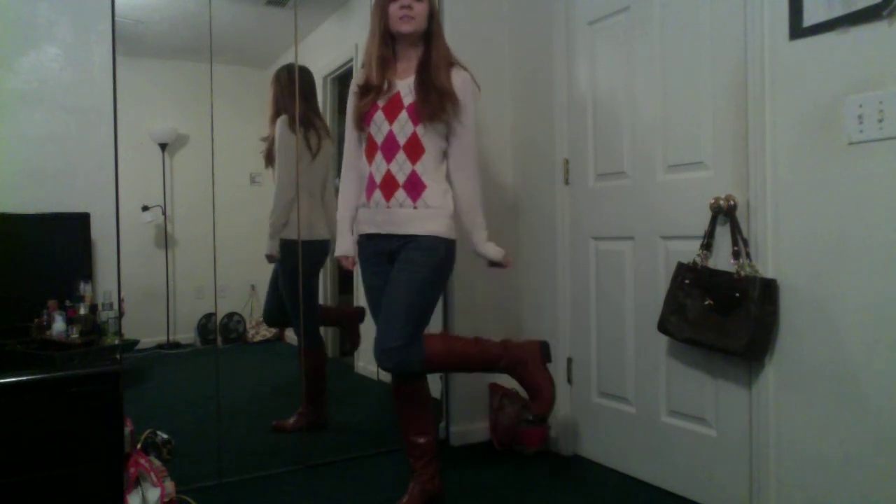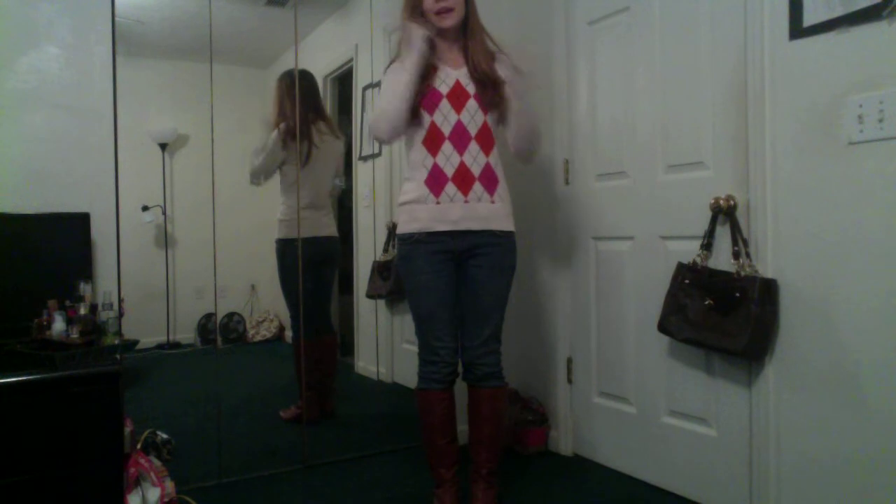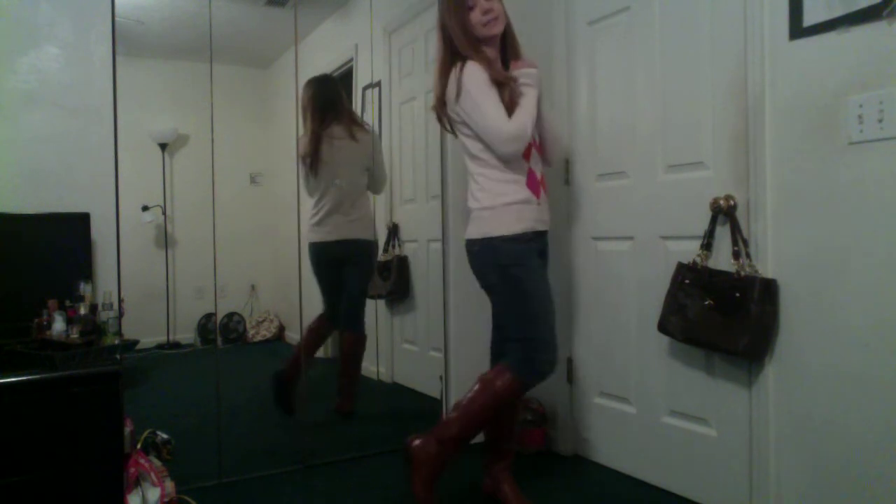I'm wearing that with my BCBG boots, which I love. These are from Macy's and I got them last year during the end of the year when they have a lot of their boots on sale. I just really like this color.